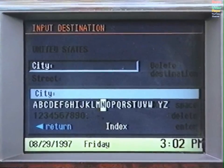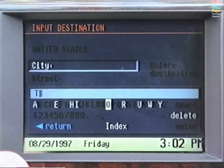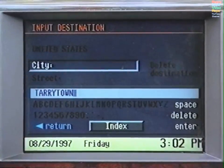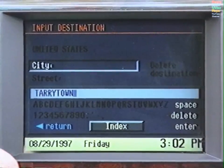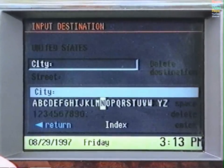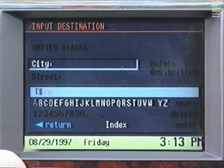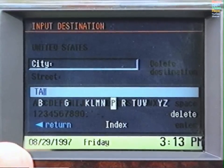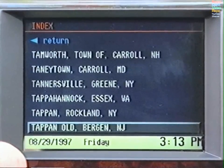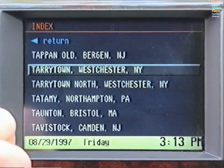An alphanumeric display will appear. Turn the knob to spell the city, pressing after each letter you select. Once you have keyed in the city, select Enter. To save time, enter only part of the name. Then move the cursor to Index and select. Scroll through the index to find the name you're looking for, then press the knob.